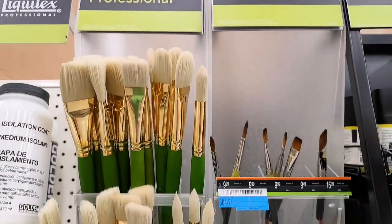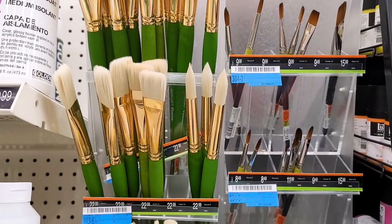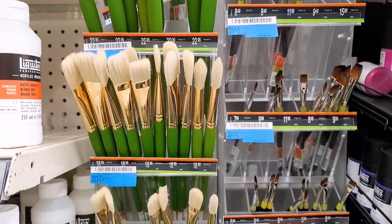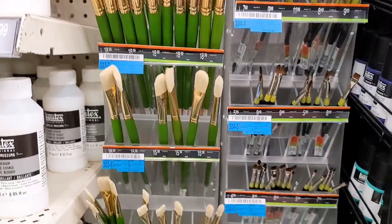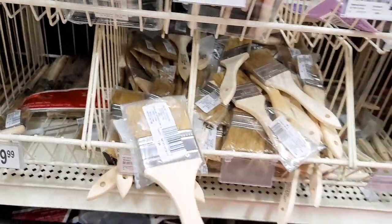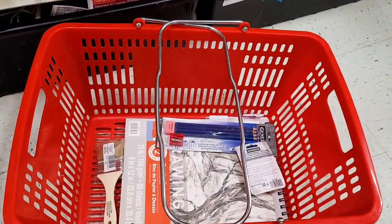Next up is a brush to gently sweep away things like graphite particles and eraser crumbs. Artist brushes are overkill and very expensive, so stay away from the fancy ones. Instead, just grab a cheap $0.99 option — and the wider the brush head, the better for our purpose.